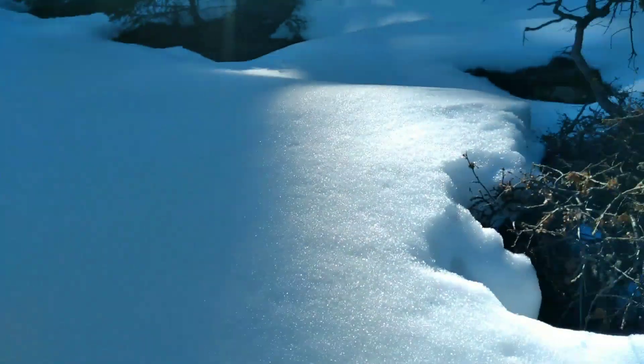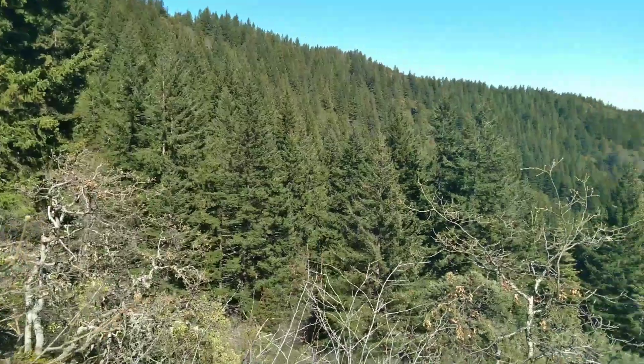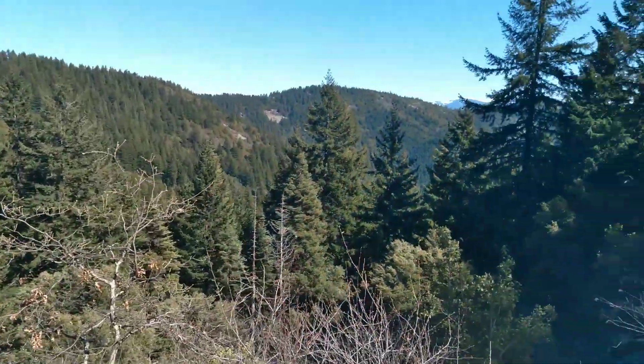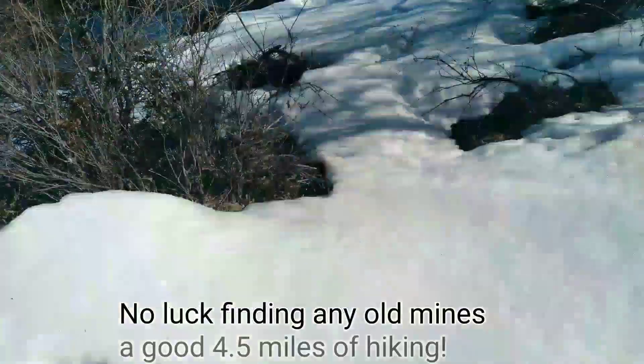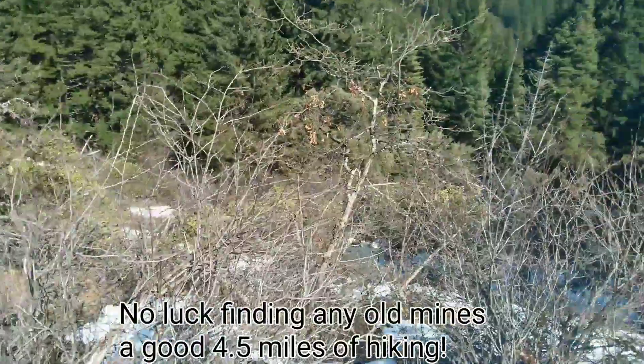That's up to my knees. Hopefully I find something here. Pretty high up, but no mine shaft. I'm in the snow layer in tennis shoes, so I think it's time to head back down.